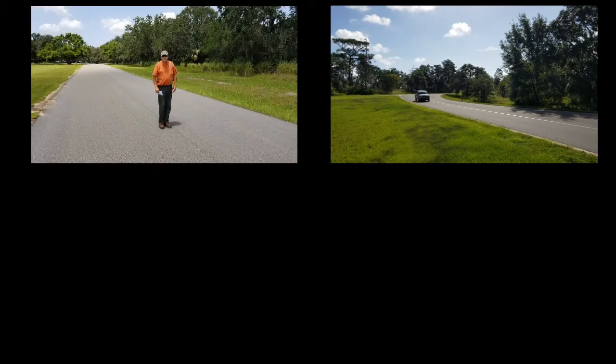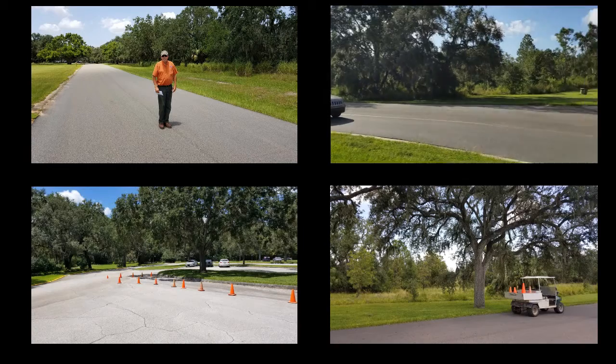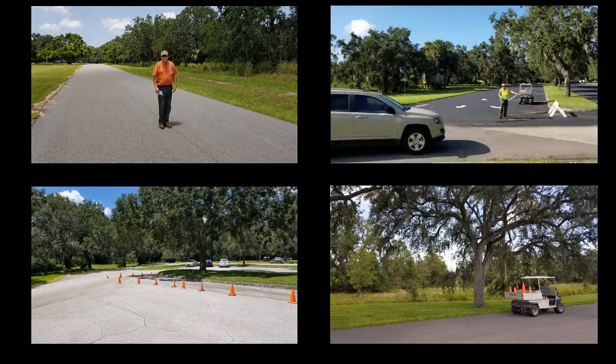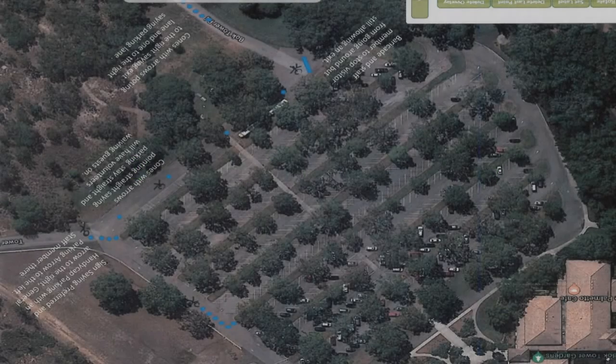Welcome to Rootstock Training, Parking Lot Edition. Over the next few minutes, we're going to go over several topics: from the flow of the parking lot, to direction that has to be given, to safety, to new areas from the drop-off zone to the new plant pickup area near the exit. So take the next few minutes and watch this video carefully. Let's get started with the parking flow.